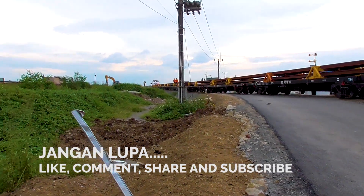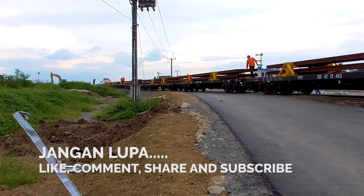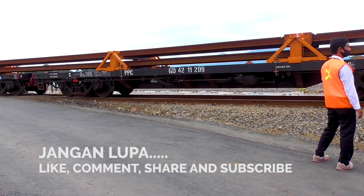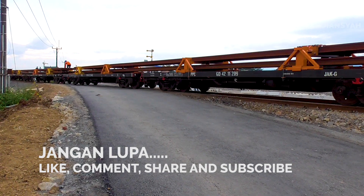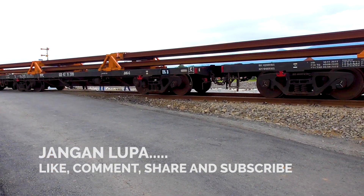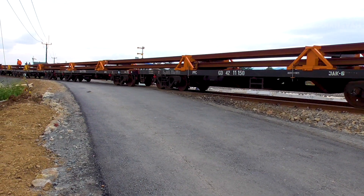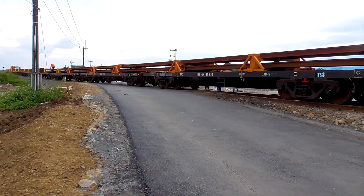Ini suara berbelok nih, di tikungan, di sini yang masuk ke depo kereta cepat Jakarta-Bandung ya, jalur simpang ini nih. Untuk pengiriman ini, jadi ini pengiriman kedua ya kawan. Hari kedua, pengiriman kedua, sungguh sangat cepat sekali.